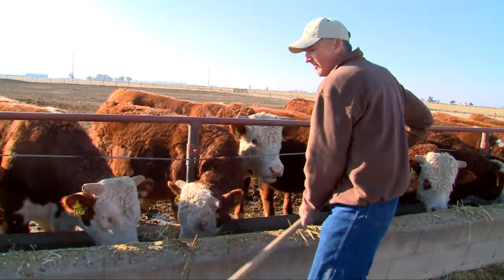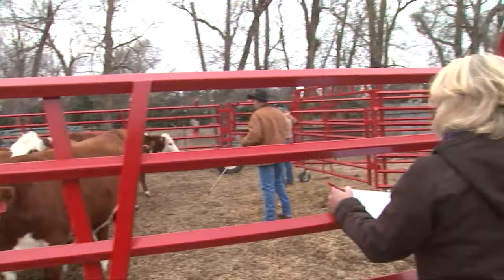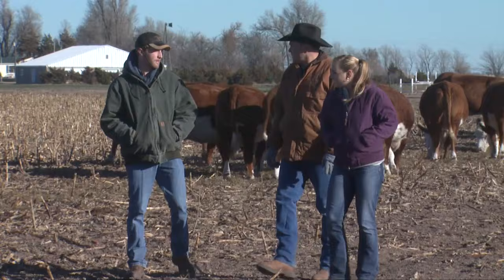The Hereford cattle were developed because of their adaptability, their feed efficiency, and their fertility, and those are some of the qualities that we still enjoy today. I love Hereford cattle because I know I can trust them, and I love the different genetics they bring to the table. I love that I get to work with them, but I also love that they're profitable and they complement many other breeds.